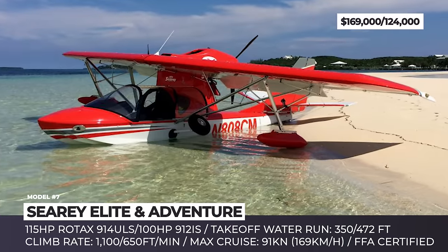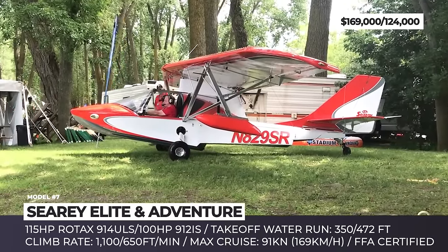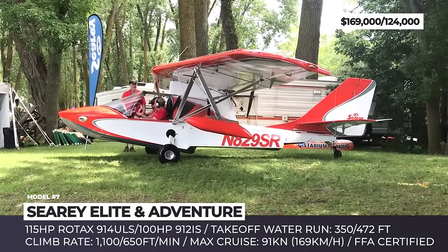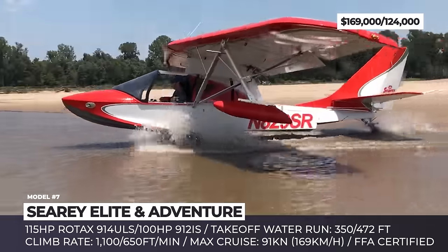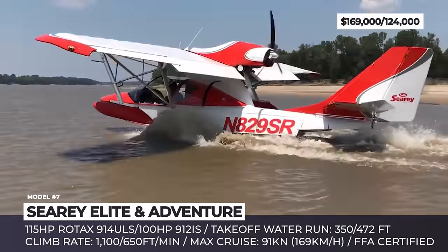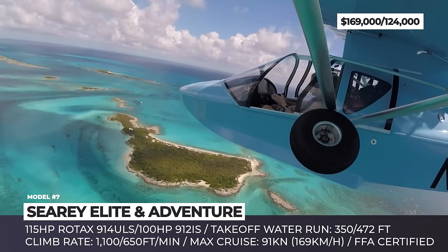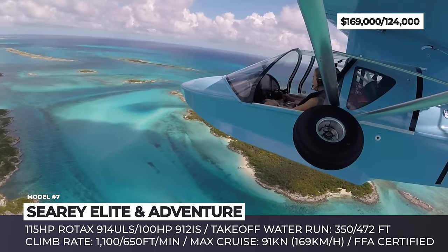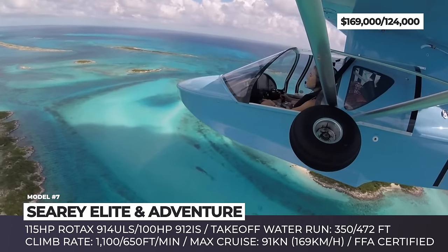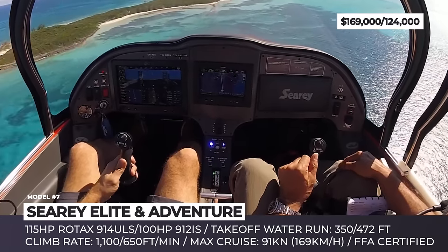SeaRay Elite and Adventure. Manufactured by the Florida-based Progressive Aerodyne, the SeaRay is a single-engine, two-passenger aircraft with a boat-like monocoque construction. The seaplane is produced in three configurations: the FAA-certified Elite and Adventure, plus a kit for amateur assembly. The Elite is the most high-end version of the model — it has a lightweight carbon fiber hull, streamlined engine cowling, and optional folding wings.